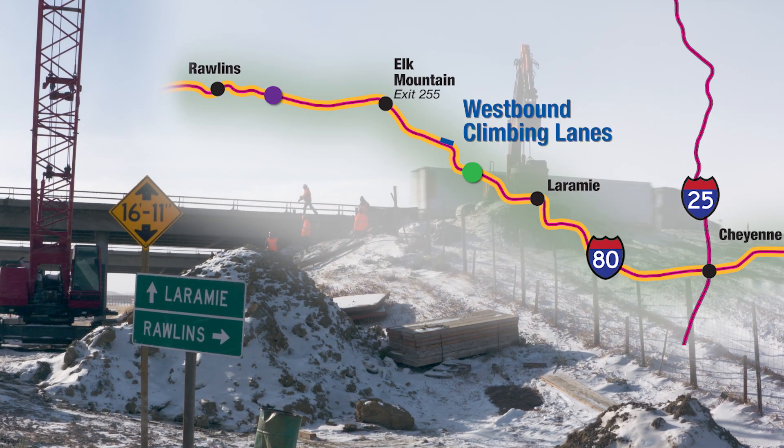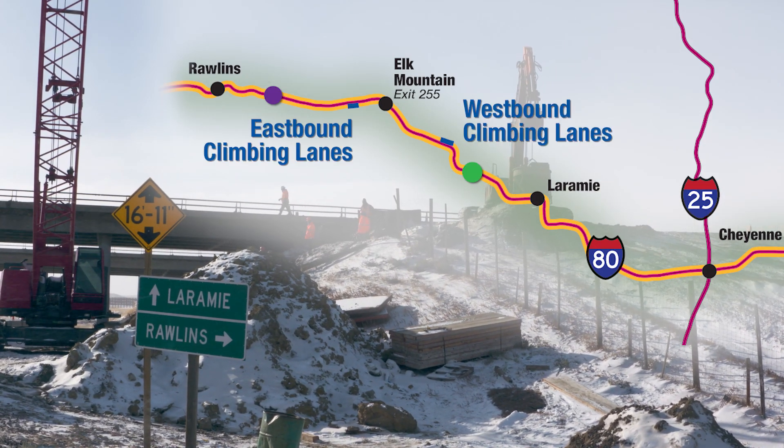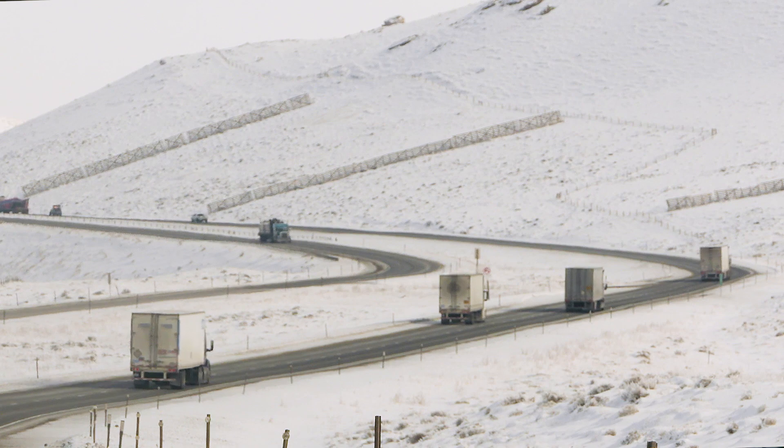New climbing lanes, including wider bridges near Cooper Cove and over Halleck Ridge, will also aid in traffic flow. Our hope is that it will reduce truck crashes on I-80 and even more potential for closures.